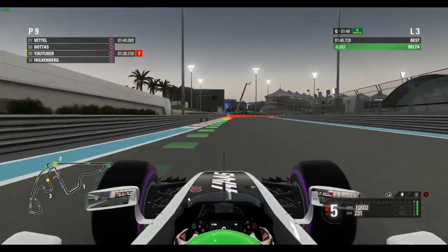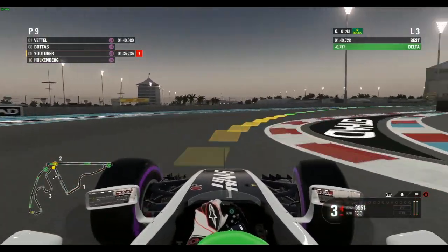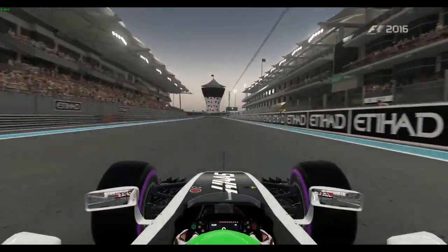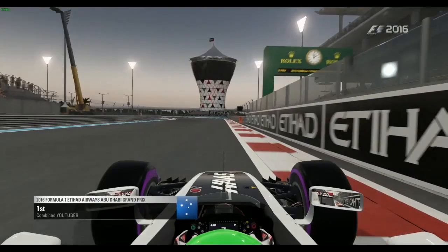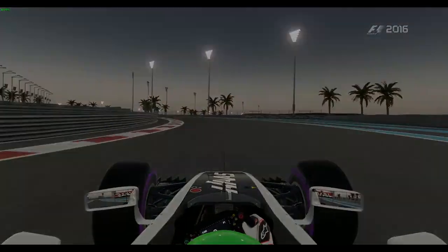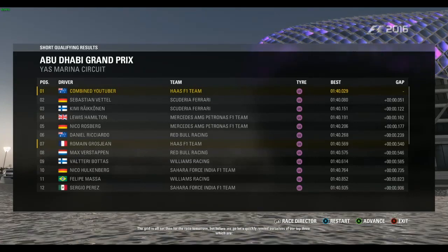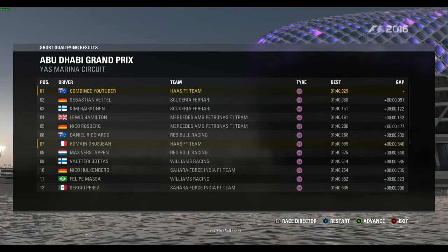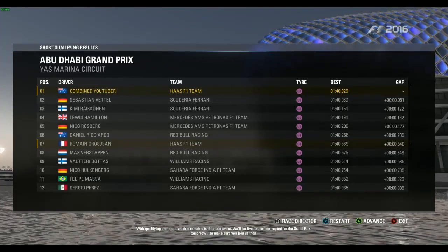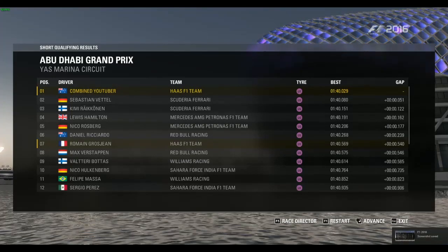Into the last two corners for the Abu Dhabi Grand Prix, clipping the curb nicely — seven tenths up — and we are across the line. We get pole! We have got pole position — no way! With a seven-tenths improvement, we grab pole away from Vettel by five hundredths of a second. That is the most unexpected pole you could ever imagine.